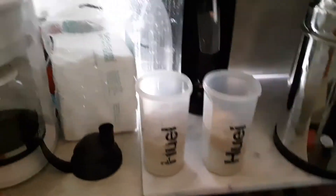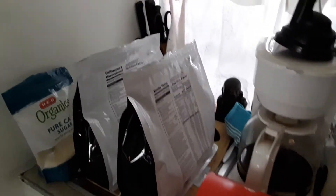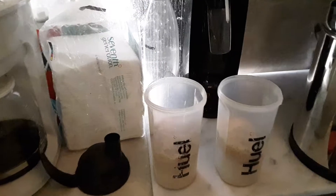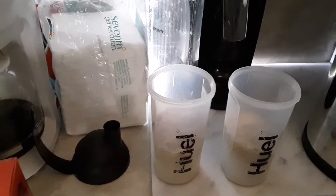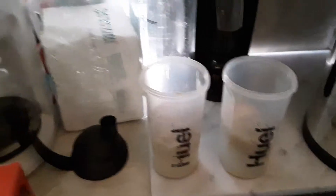We use one scoop of vanilla and one scoop of unsweetened, and that's a good flavor for us. Sometimes I put a fruit juice in it, but today I have a hankering for peanut butter, so that's what we're gonna do.